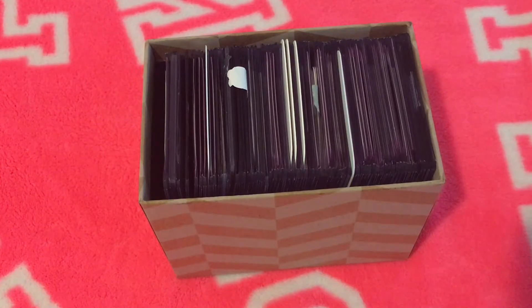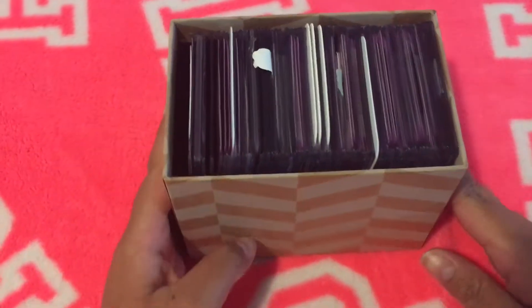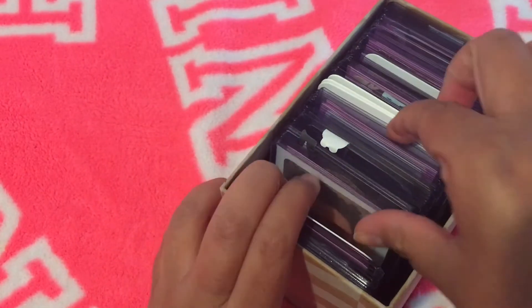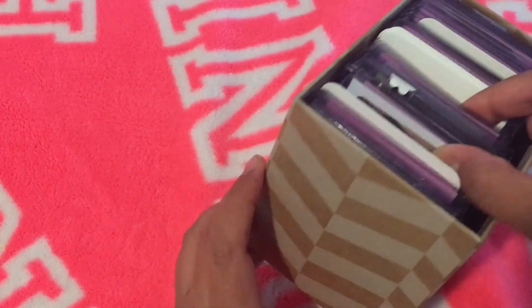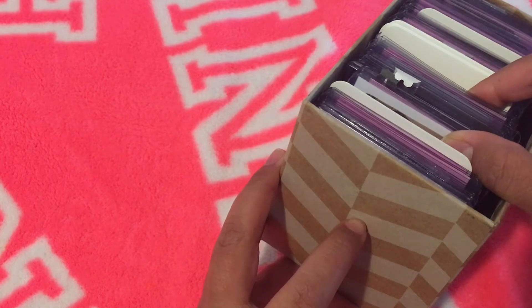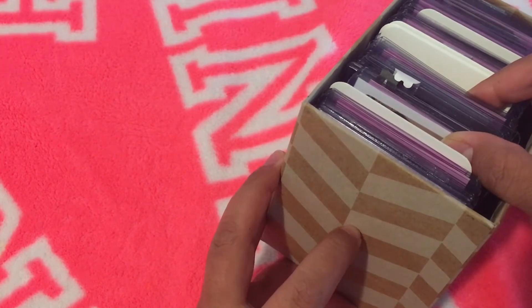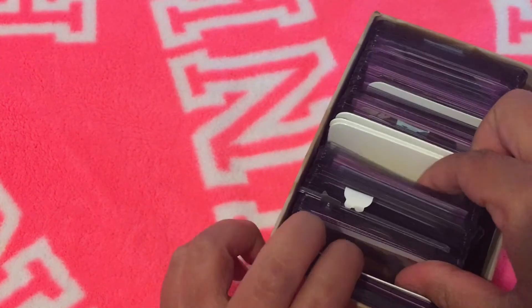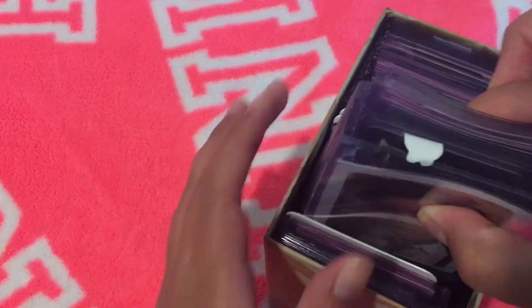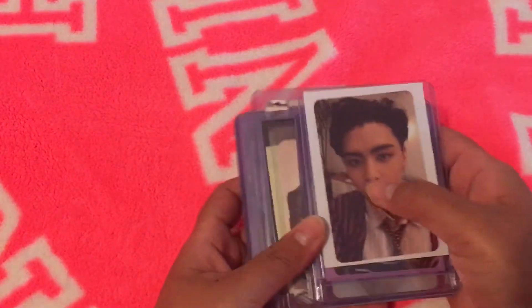Welcome back to my channel, it's your girl Jay here. I have one of my photocard boxes — I have two of them so far. I don't know if I'll be posting this video first or the second one first, but I've already filmed the rest of this. Right now we're going to be focusing on my quarantine project, which was my NCT Johnny sub collection.